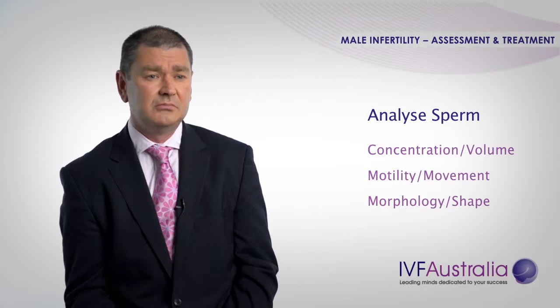When a man comes to see us, assessing his fertility is a fairly simple process. What we arrange is a semen analysis. On the semen analysis we're looking at three main variables: the sperm concentration, which we like to see about 20 million sperm per mil; the sperm motility or movement, which looks at how well the sperm swim in the ejaculate; and finally the morphology, or what proportion of the sperm look normal.